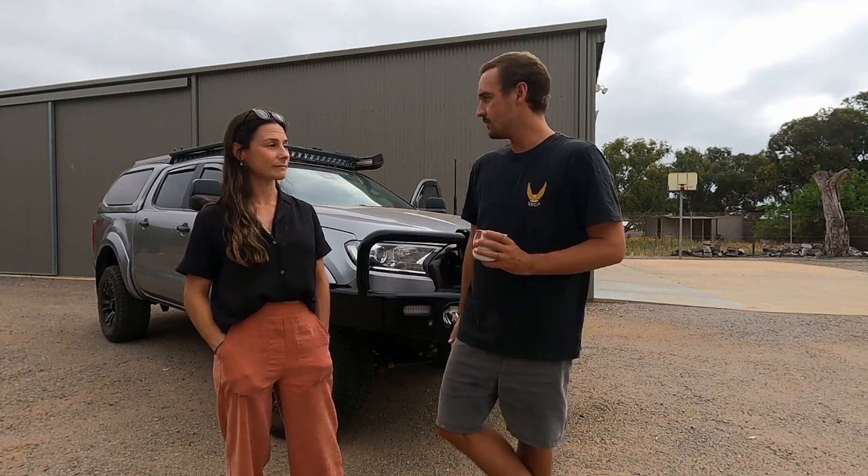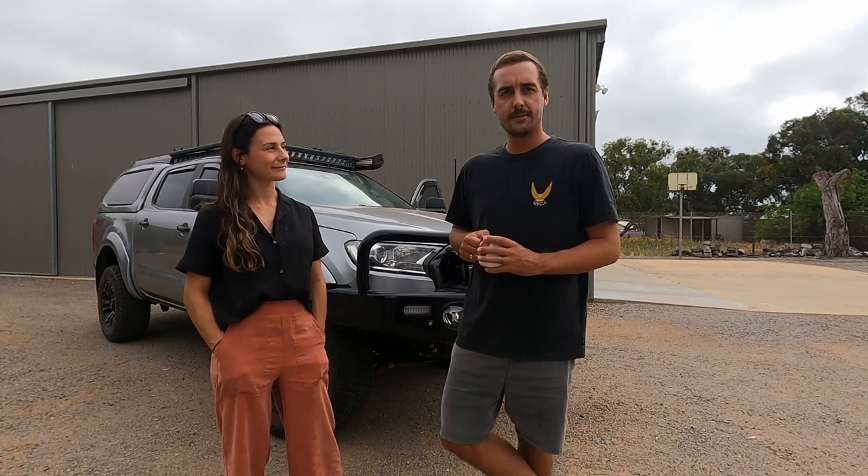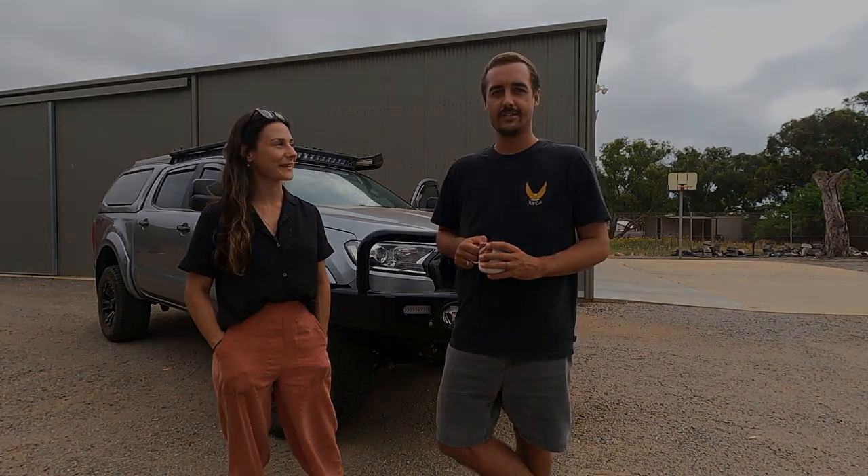It's been a year now that we've been towing a van around Australia with this thing, and it's been great. It's worked perfectly for us. So yeah, we'll give you a bit of a gander at what we're cruising in.